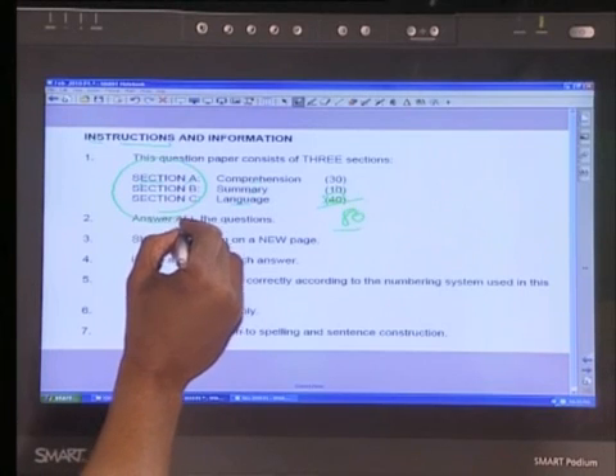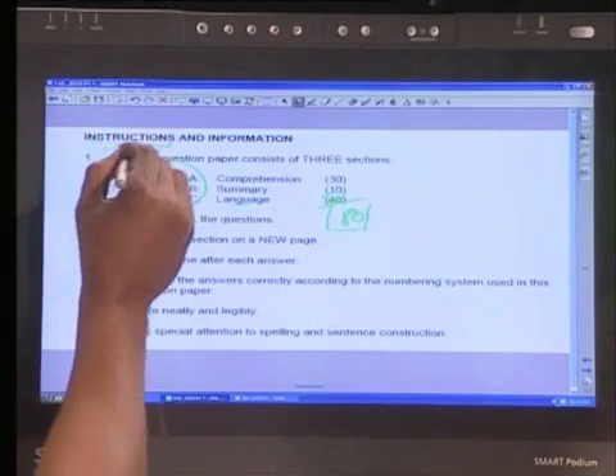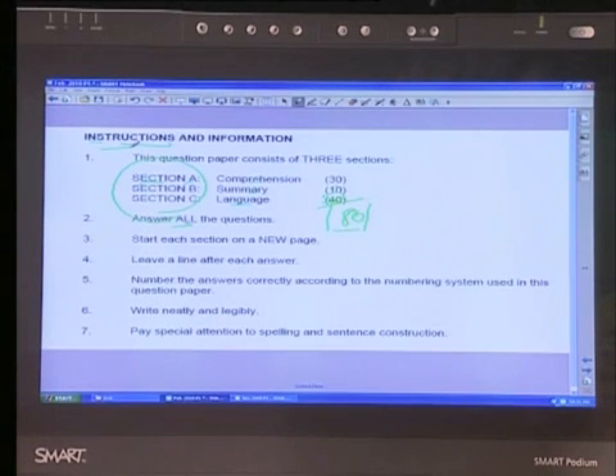Now, the instructions. Let's take them one at a time. You have to answer all the questions. Unfortunately, you have no options. With Paper 1, you have to do everything that's there. If you follow instructions and you answer all the questions, then you have all the chances in the world of getting your 80 marks. It is possible to get 80 marks. Follow instructions, take your time, and there's nothing that will stop you.